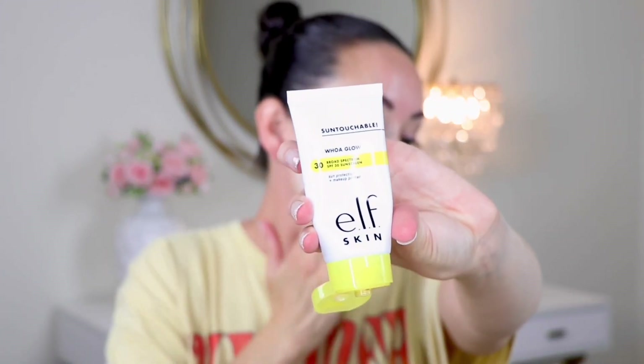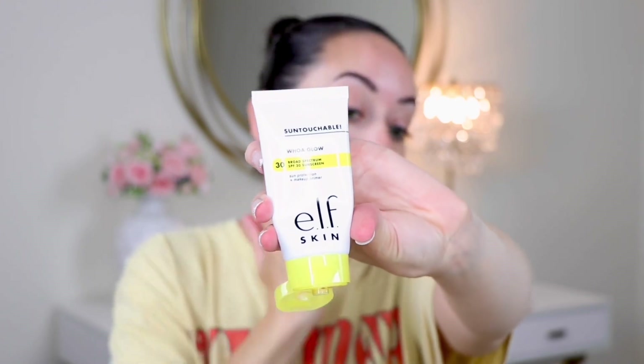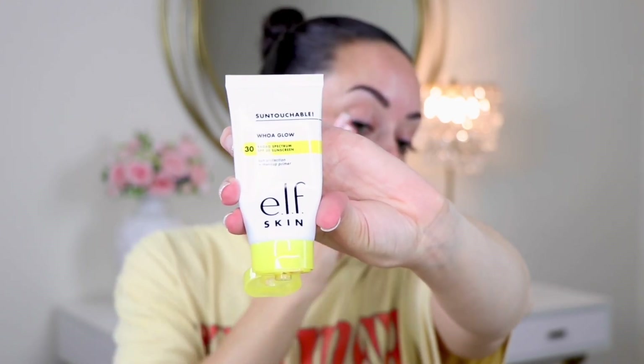So I'm starting out with the e.l.f. Woe Glow. This is a really good, nice glowy base, perfect for the summer. It has SPF 30 in it. I find that it gives a really nice glow but doesn't make my skin greasy. I also put it down my neck and on the back of my hands as well.